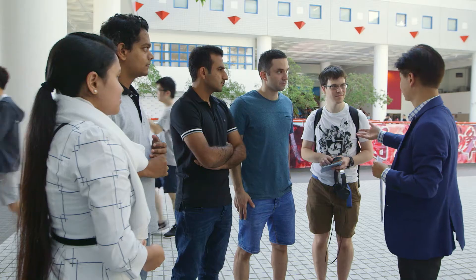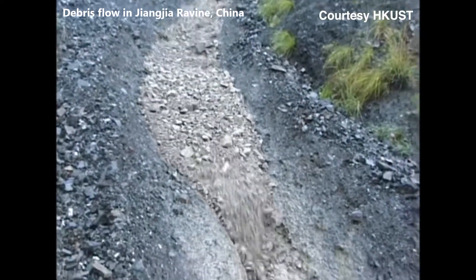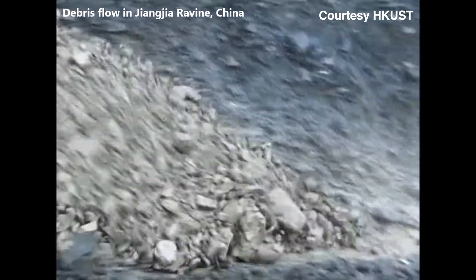I did a Master's here to start with, and I thought I could learn a lot more from Professor Charles. So right now I'm doing a degree in civil engineering, specifically geotechnical engineering. Beyond the focus of my study, which is landslides, I also know quite a lot about piles now, about underground excavations and so on.